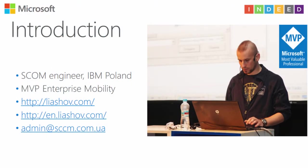My name is Yevgen Dreshov. I worked for many years in Ukraine, then I lived in the USA, and now I live in Poland, working for IBM as an SCOM Engineer. I am also a Microsoft MVP in Enterprise Mobility. I prefer to work with SCOM, SCCM, Intune, and MDT.